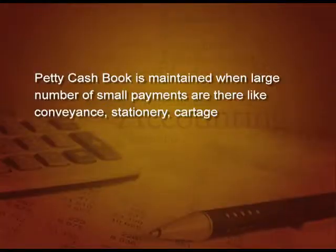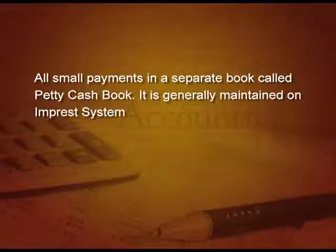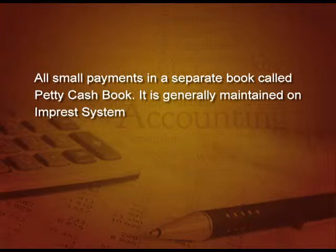What is a petty cash book? Petty cash book is maintained when there are large number of small payments like conveyance, stationery, cartage, etcetera. If we record all these payments in the main cash book, it will make it very bulky or cumbersome. So to avoid this, all the small payments are recorded in a separate book called petty cash book.